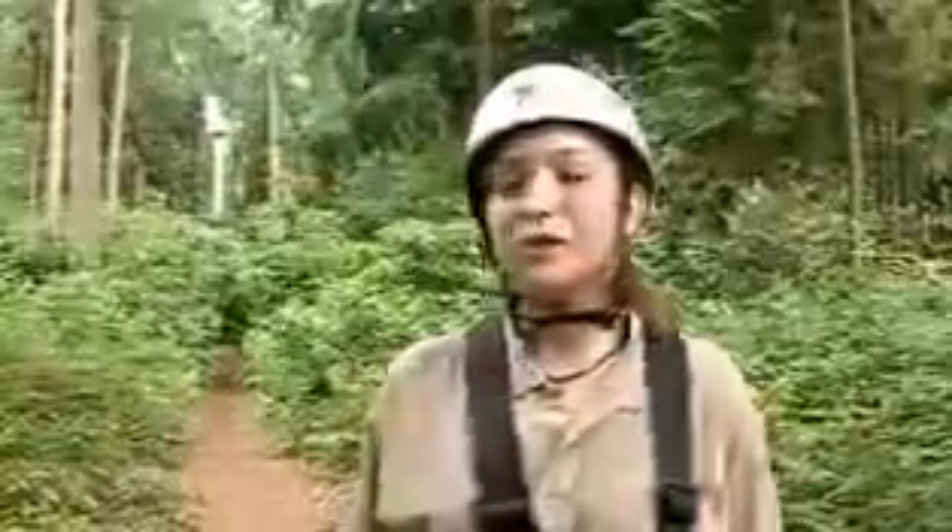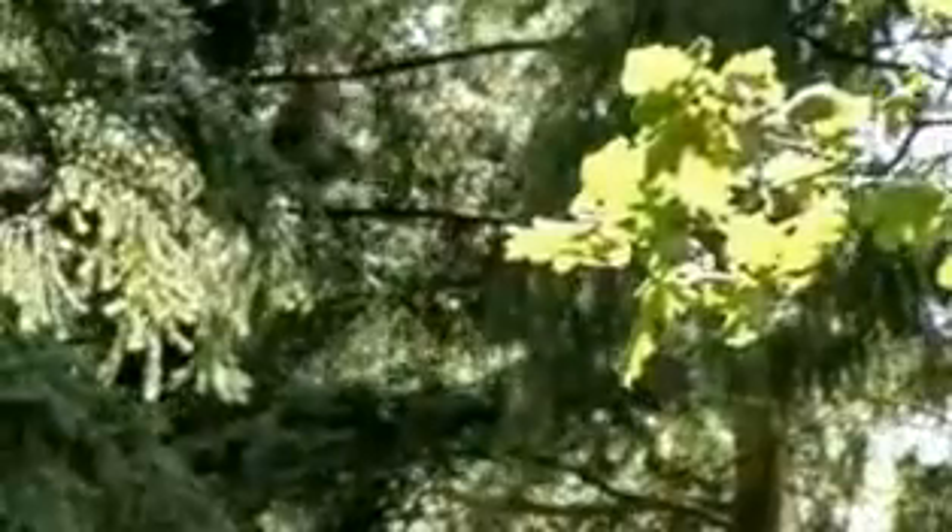Hi guys, welcome to Xtreme. My name's Harry, I'm an instructor here at the course. You start off on a practice course where we show you how to use all the gear. At the moment we're stood in the heart of the woodlands at Xtreme — the oldest example of continuous cover forestry in the country, which basically means we let the trees grow as high as they can. They're the tallest trees in the east of England.